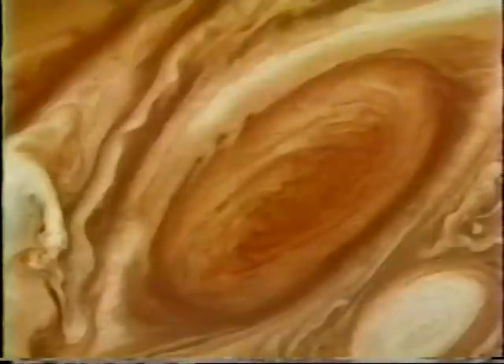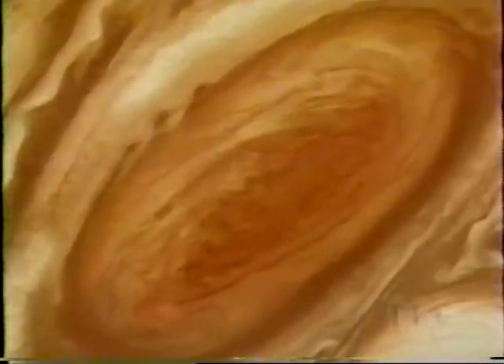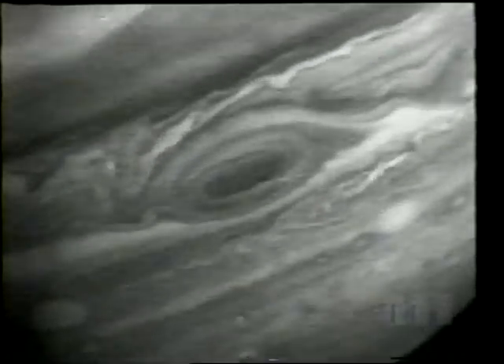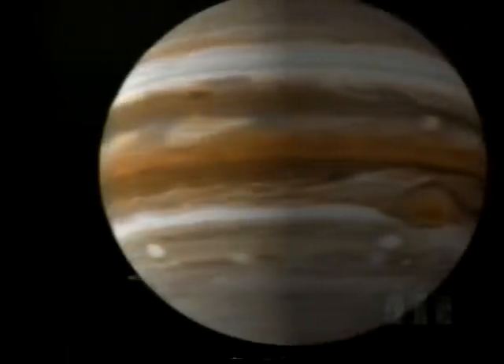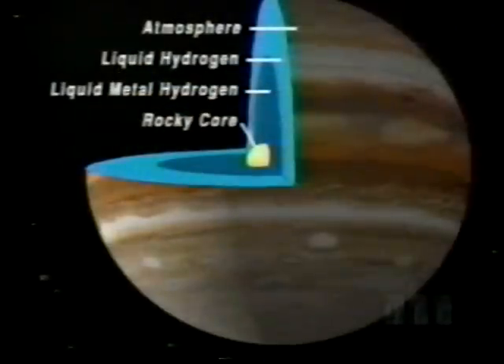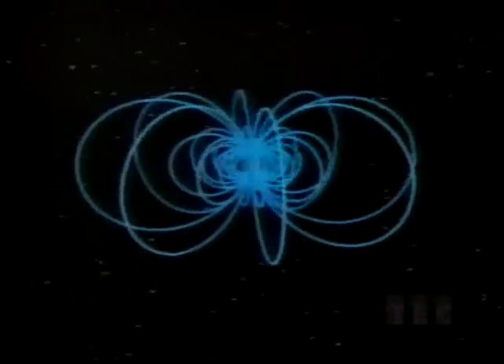The Great Red Spot is a giant hurricane twice the size of Earth, first seen nearly 300 years ago. It continues to rage on, rotating once every six days. Deep inside Jupiter, the temperature and pressure gradually rise until hydrogen becomes a liquid and finally a liquid metal. At the very center is a small rocky core. This huge rotating mass generates an immense magnetic field up to eight million miles across, constantly bombarded by the solar wind.